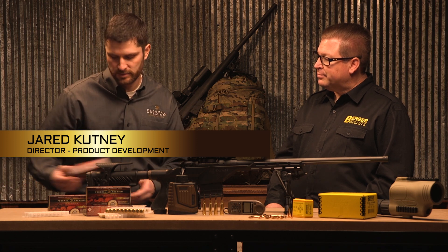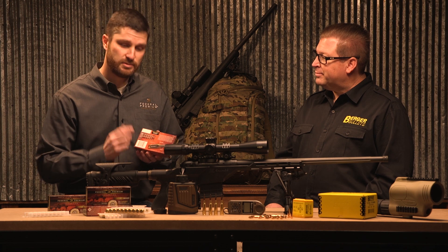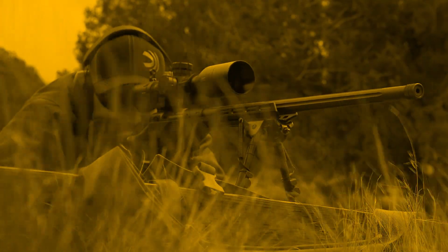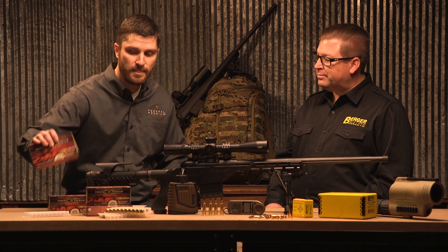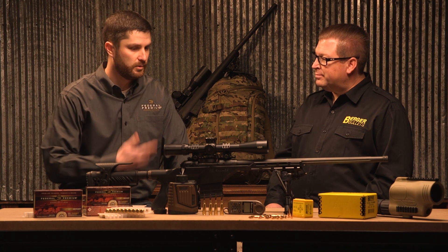This year for the first time, we started to list the ballistic coefficients on the back of our package. That's really important because we want to be making sure that we're giving the shooter the best probability of getting hits on target. To provide that information, both the G1 and the G7 ballistic coefficient, depending on their preference and the ability of their applications, they can now put that information into their ballistics calculator and get a high probability of hit on target.